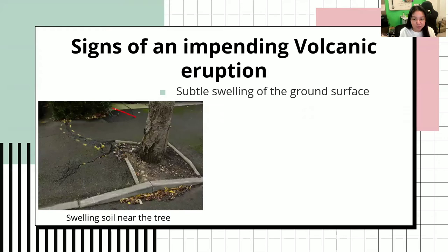Next would be subtle swelling of the ground surface. This is what it looks like when the ground surface is swelling. This is due to the increased heat down below.